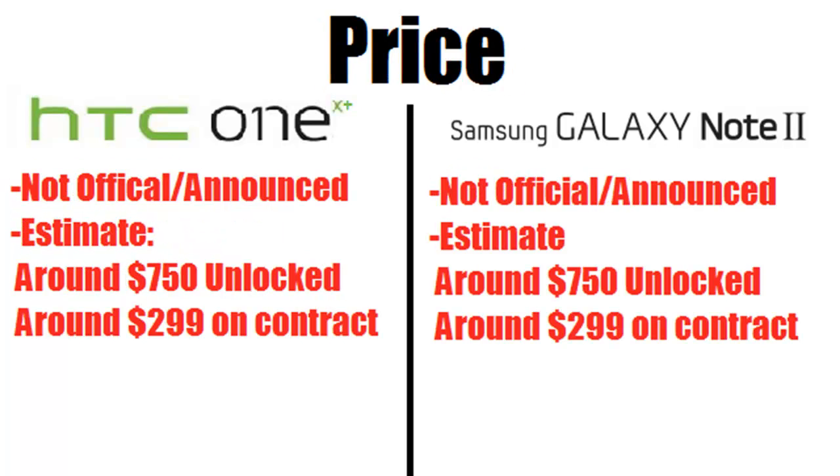Next, and probably most important to most of you, is the price. These haven't been officially announced for the US yet, though there are some international versions of the Galaxy Note 2 already available. The HTC One X Plus hasn't been released internationally yet. Estimates suggest both will be around $750 unlocked — the Galaxy Note 2 at $750 for the 16 GB and the HTC One X Plus around $750 for the 64 GB, possibly slightly more. On a contract, they'll likely be around $300.